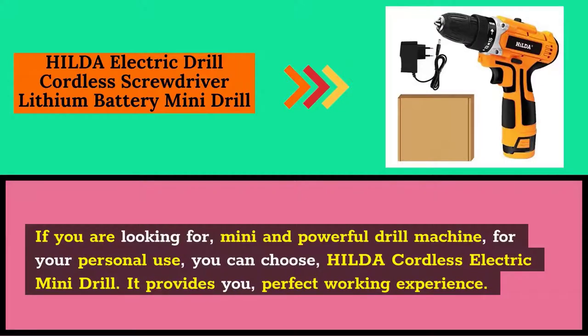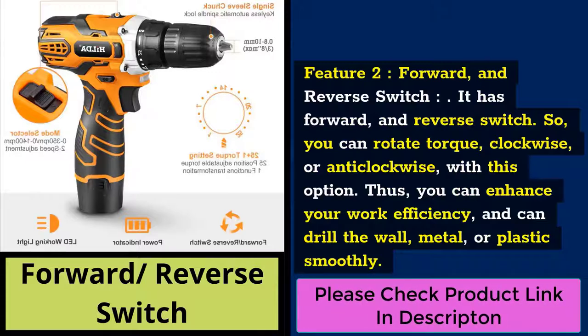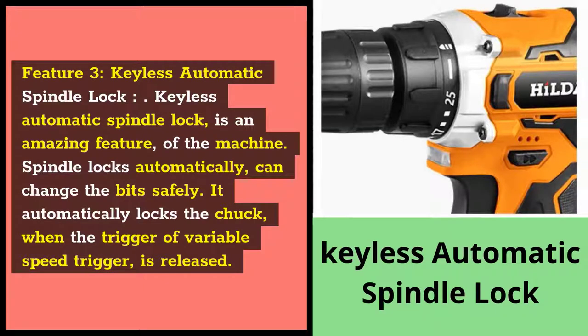If you are looking for a mini and powerful drill machine for your personal use, you can choose the Hilda Cordless Electric Mini Drill. It provides a perfect working experience. Feature 1: 18-to-1 Torque Setting. It has 1 to 18 torque gears. You can adjust the torque according to the size of the walls or plastic. These can be set to avoid drilling damage and drilling through. Feature 2: Forward and Reverse Switch. It has a forward and reverse switch, so you can rotate the torque clockwise or anti-clockwise, enhancing work efficiency and allowing you to drill walls, metal, or plastic smoothly. Feature 3: Keyless Automatic Spindle Lock. Spindle locks automatically, allowing safe bit changes. It automatically locks the chuck when the variable speed trigger is released.